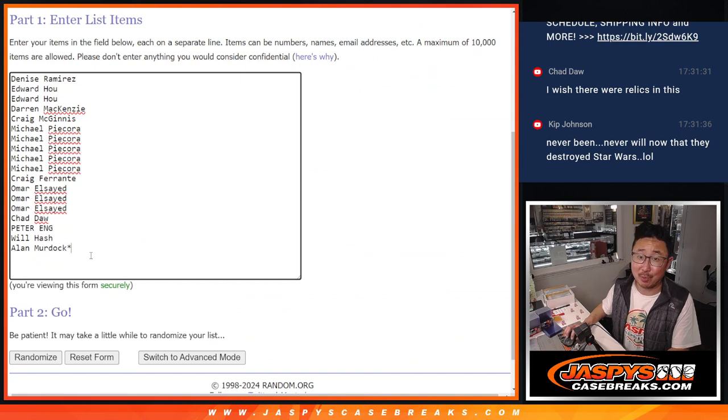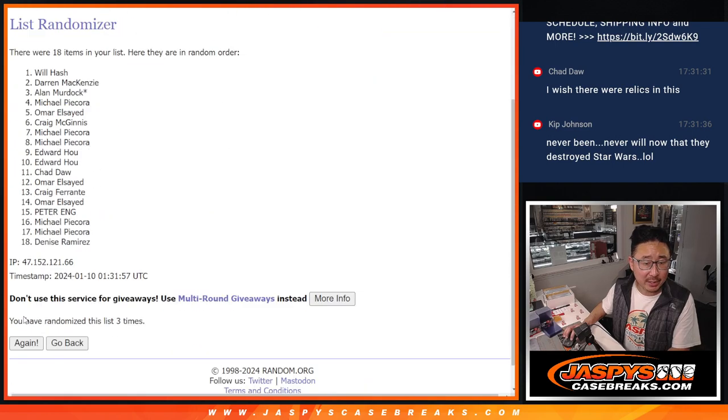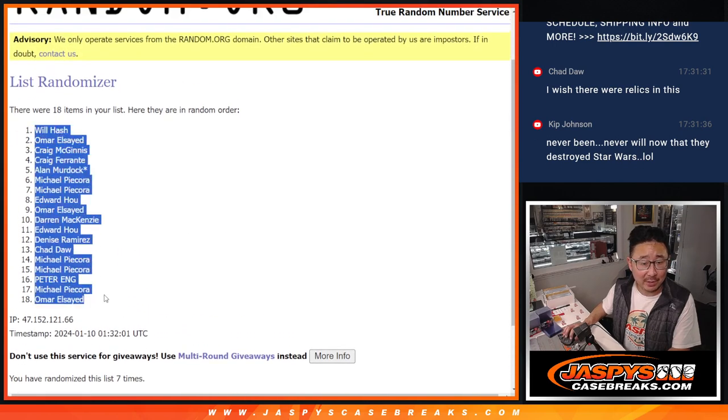Chad, what's going on man? Yeah, I wish there were relics in this too — that would be a lot of fun. Seven for names and numbers — one, two, three, four, five, six, and seven. We got Will down to Omar.